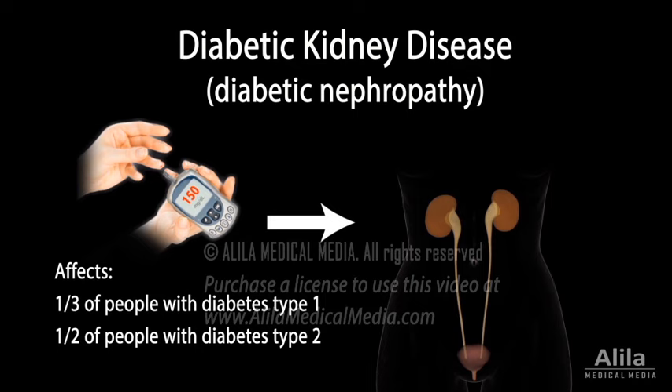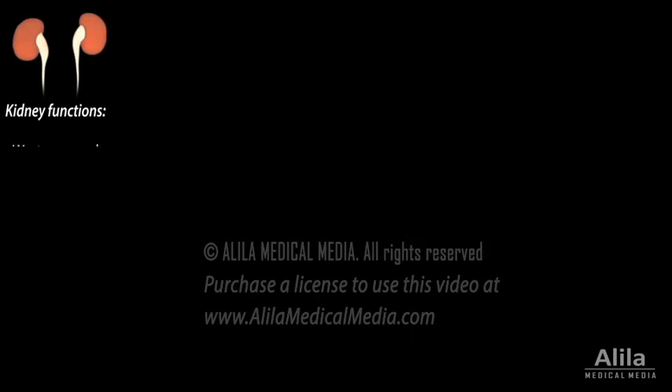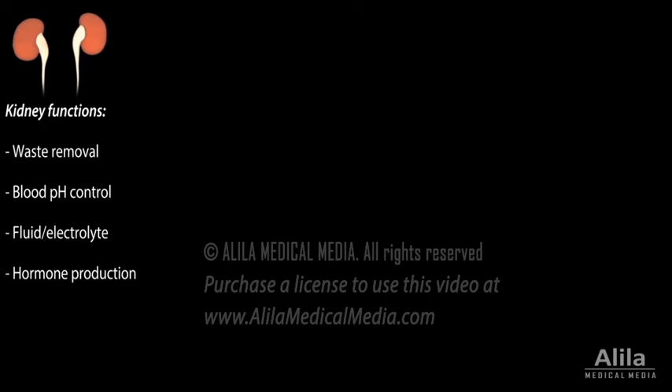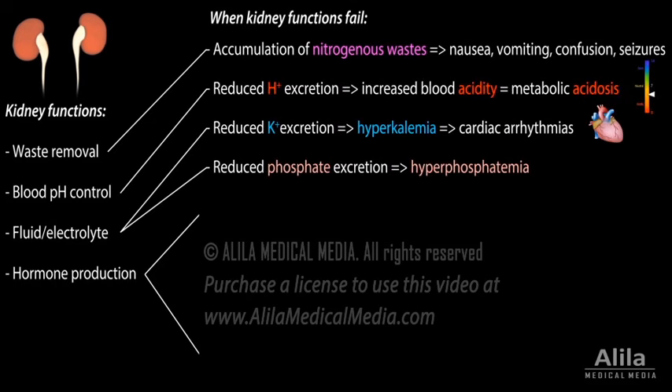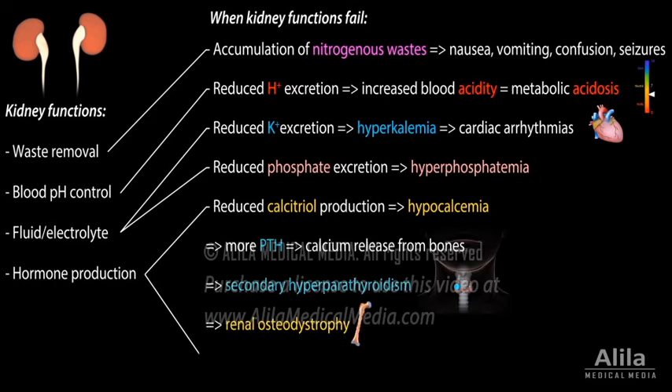Diabetic kidney disease is responsible for most of the excess mortality associated with diabetes. Because the kidneys remove metabolic waste, control blood pH, regulate fluid and electrolyte balance, and produce several hormones, loss of kidney function results in accumulation of toxic wastes, electrolyte imbalances, and a number of other health problems.